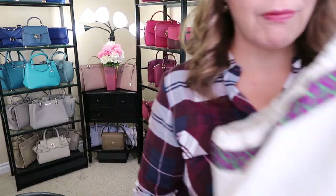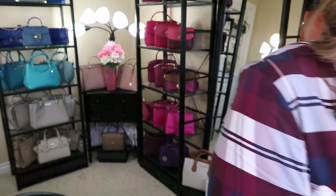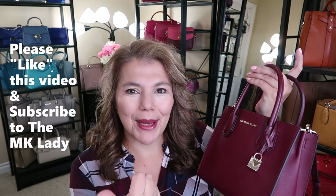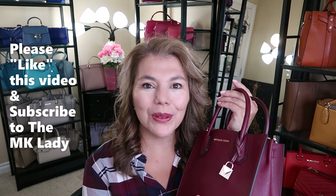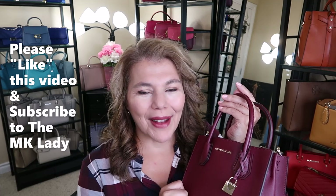That's all I have for you today. The purse of the day is the beautiful Mercer in Dark Berry - this is the small size. Please give this video a thumbs up as it helps with the YouTube algorithm. Thank you for watching, please subscribe to The MK Lady channel, and don't forget to hit the notification bell so you get notified every time I upload. Have a great day, bye!